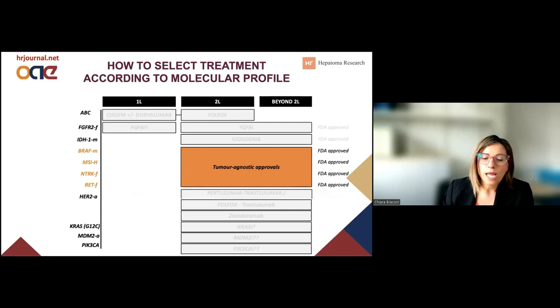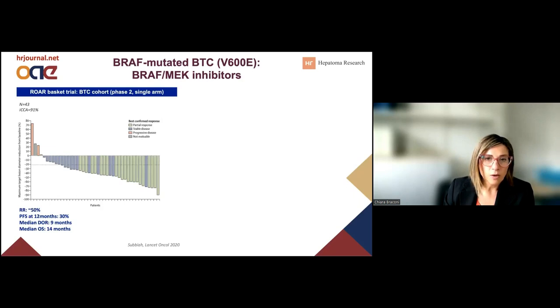We also have a number of druggable targets which allow access to different drugs from a tumor-agnostic approval, and these can also be used for cholangiocarcinoma patients. The first one I want to focus on is the mutation in BRAF, especially limited to V600E. In this case, the combination of BRAF and MEK inhibitor is particularly interesting, with a response rate of 50% and a median overall survival of 14 months.